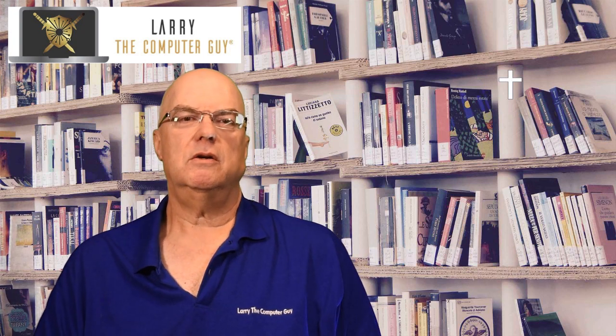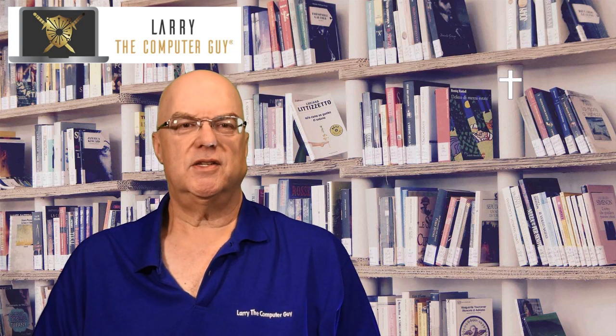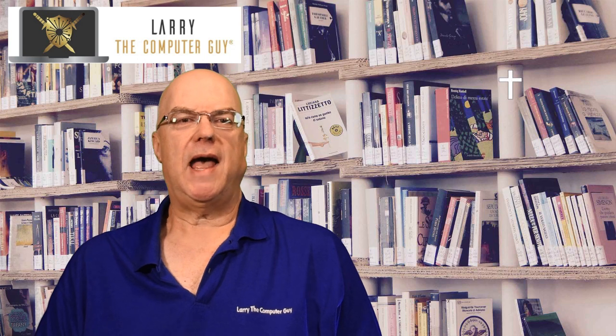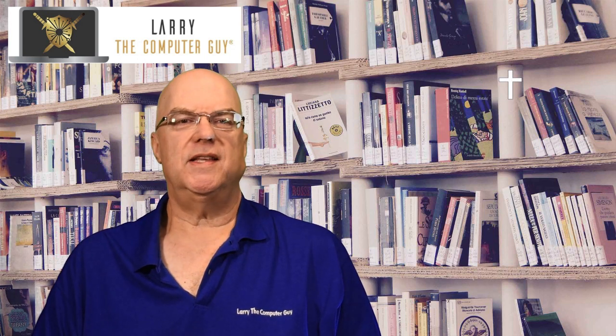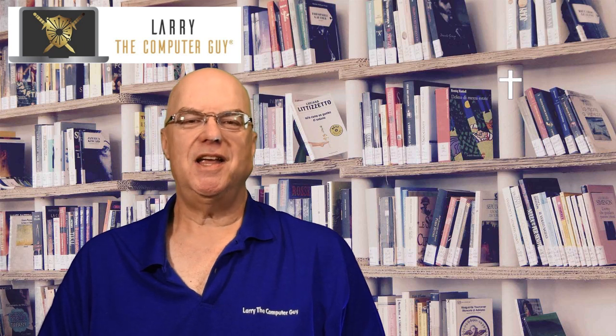Some of these tips are: first, turning off location services; then dimming the brightness of your screen; and turning off background app refresh. Hope you find these tips helpful and check back next week for more tech tips. Stay safe and have a great week.